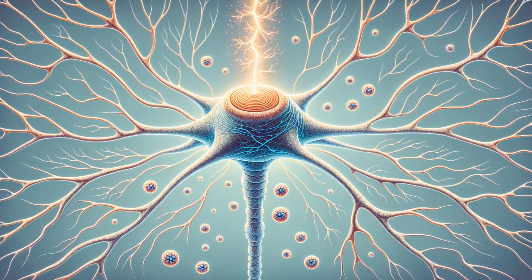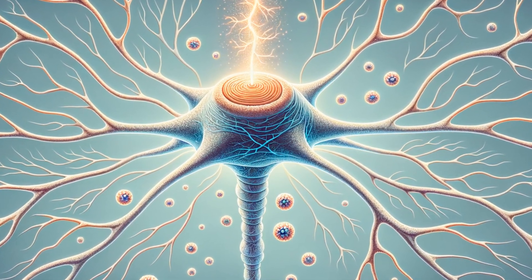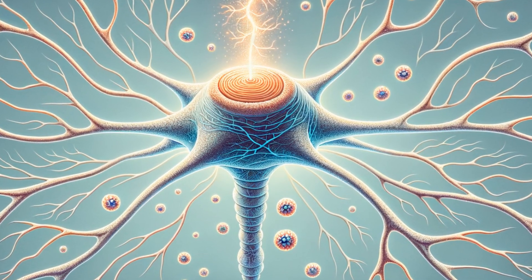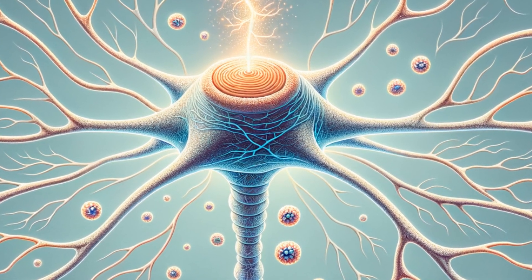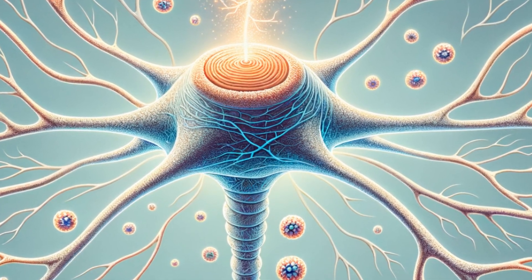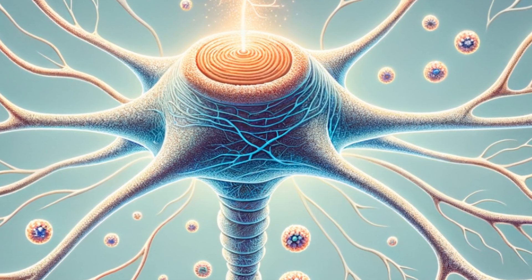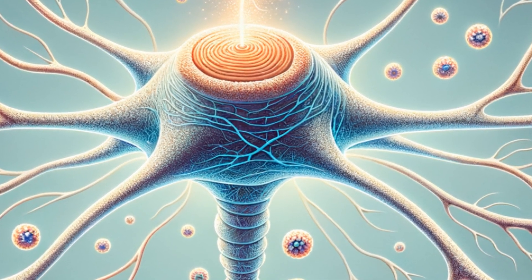Now, let's delve into neurons, the brain's building blocks. These specialized cells communicate via electrical impulses and chemical signals. When a neuron is activated, it fires an electrical charge down its axon, releasing neurotransmitters into the synapse. This intricate dance of communication is foundational for everything from movements to thoughts.